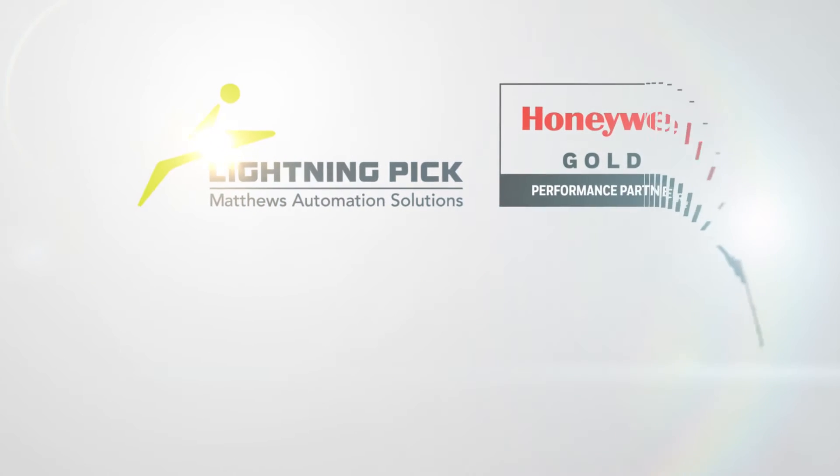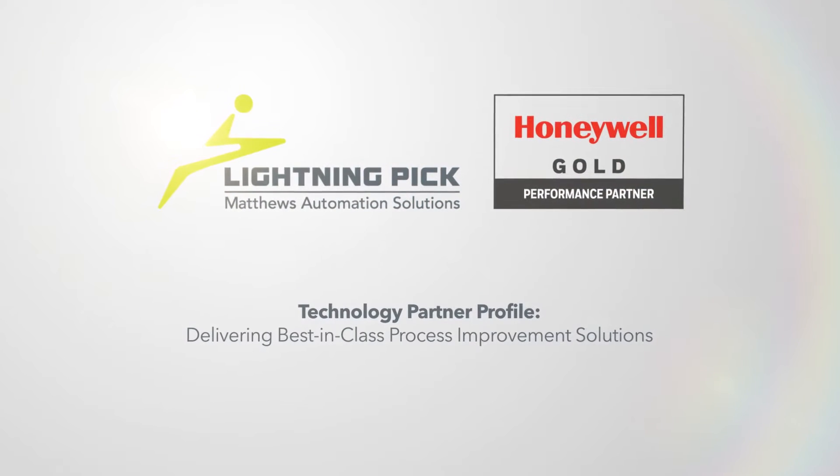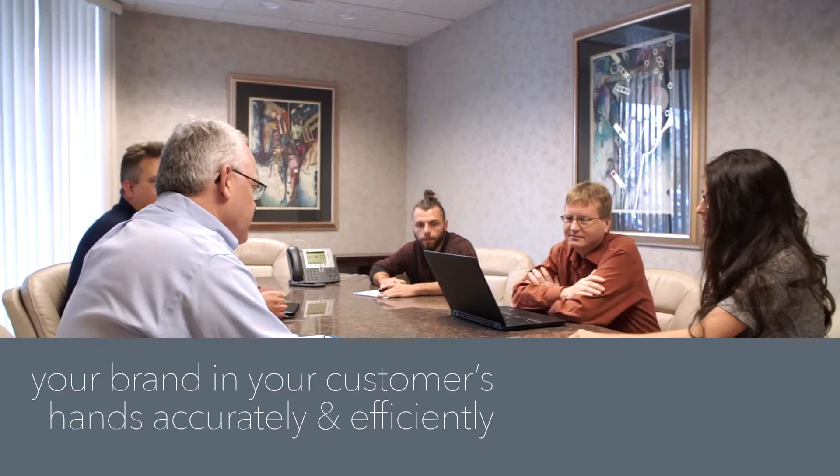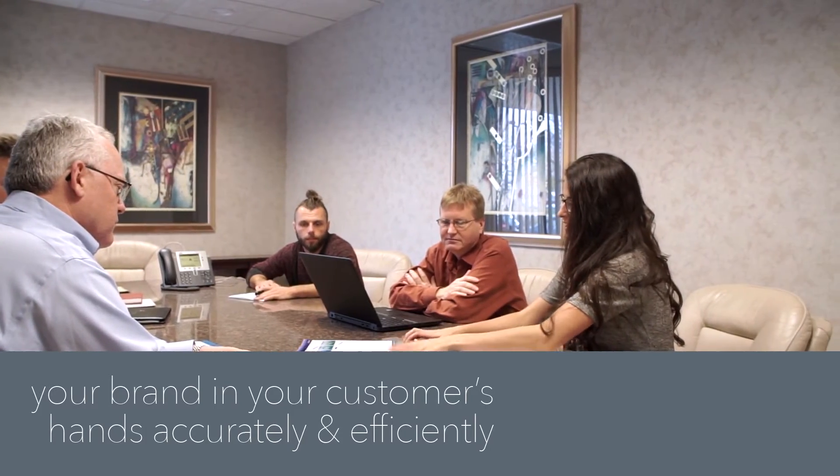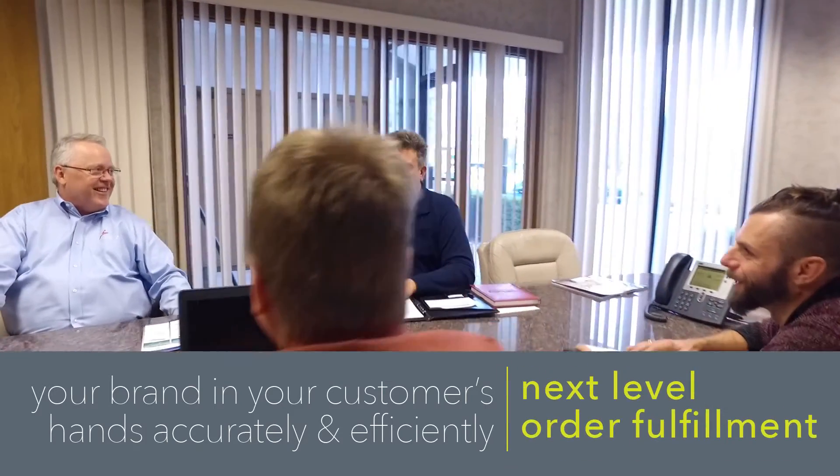Welcome to Lightning Pick, a part of Matthews Automation Solutions and a Honeywell Partner. When you walk in the door at Lightning Pick, you'll find a team of experienced, knowledgeable problem solvers, passionate about one thing: putting your brand in your customer's hands accurately and efficiently. In other words, next level order fulfillment.